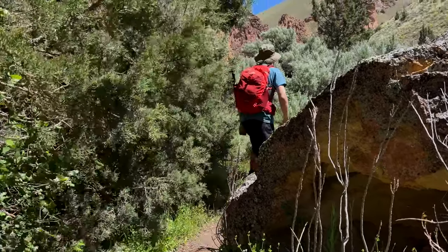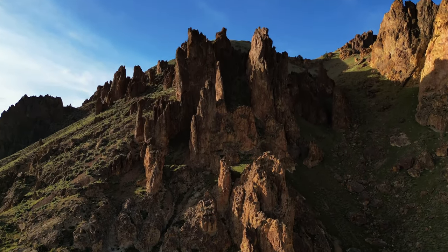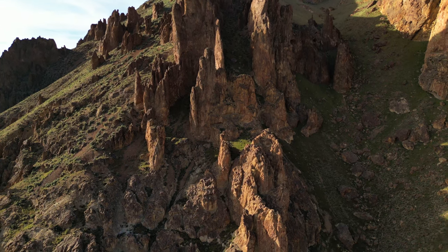Do note the trails in the area tend to be overgrown, so we recommend wearing pants. Also keep a watch out for rattlesnakes, as they do tend to like this area.